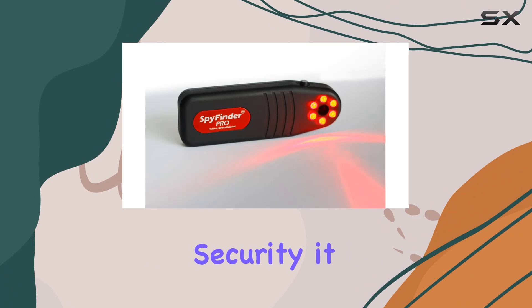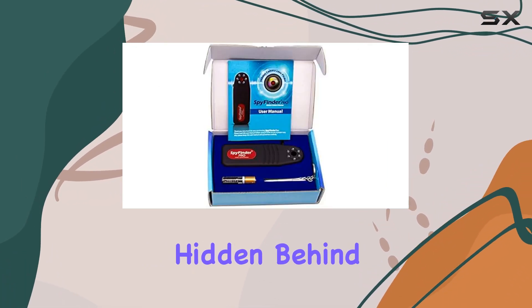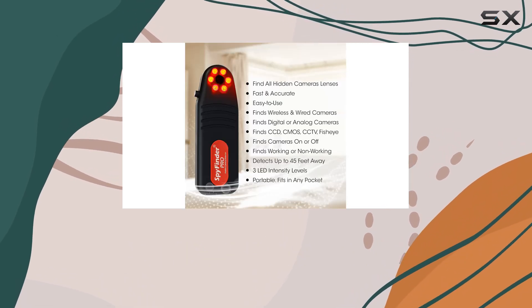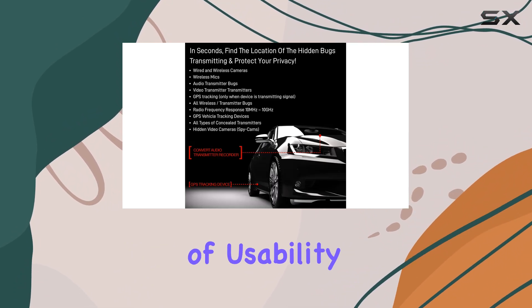For personal security, it offers three LED intensity levels, allowing you to pinpoint camera lenses hidden behind various surfaces. This makes it suitable for various environments like dressing rooms, bathrooms, and even outdoor spaces.